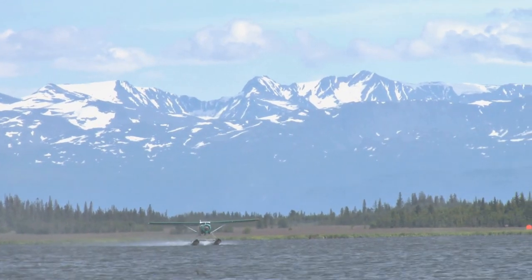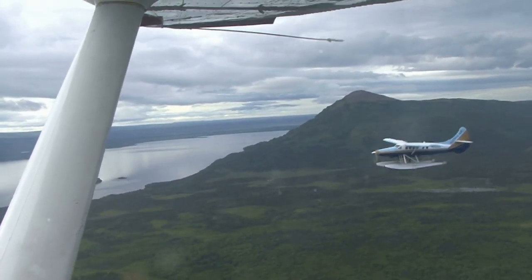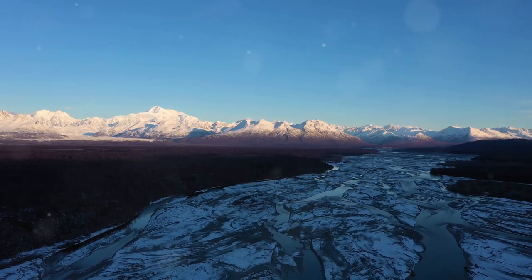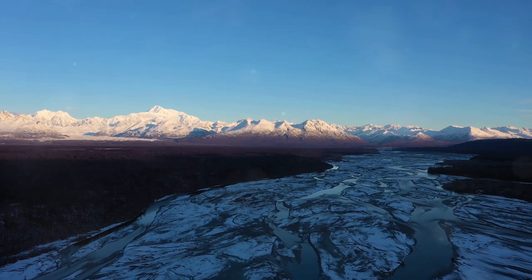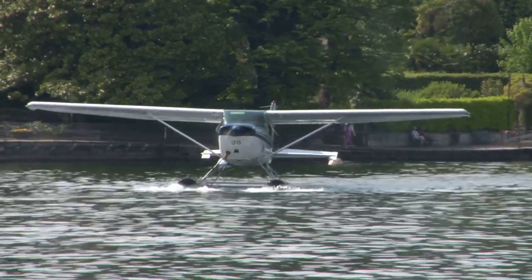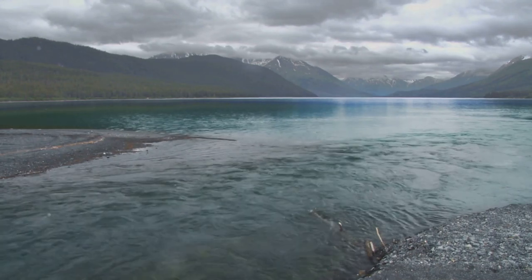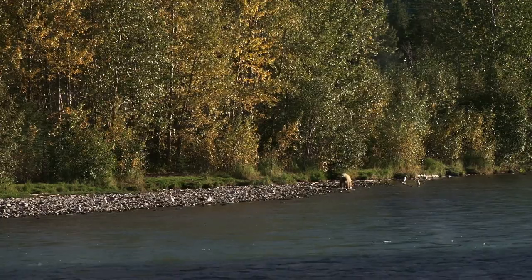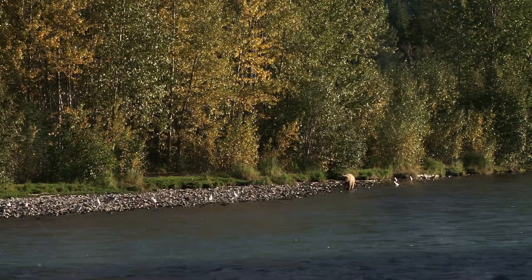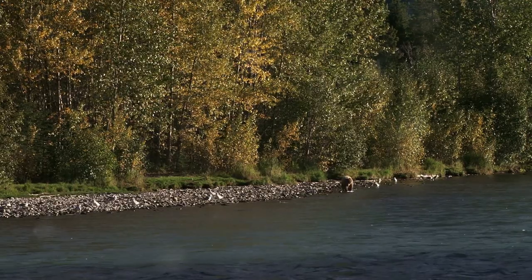Getting here usually requires a float plane ride from Anchorage, adding an element of adventure right from the start — but the journey is worth it, as you are greeted with breathtaking views that are nothing short of spectacular. Imagine soaring over snow-capped peaks and glaciers, the rugged beauty of Alaska unfolding beneath you, then touching down on crystal clear waters that mirror the sky. Towering mountains rise majestically from the shoreline, and brown bears fish in the rivers while bald eagles soar overhead.